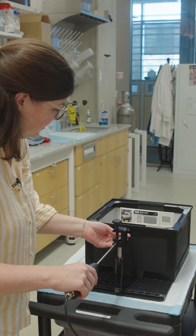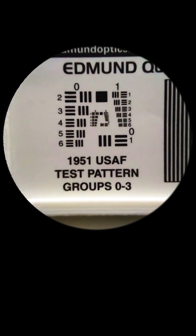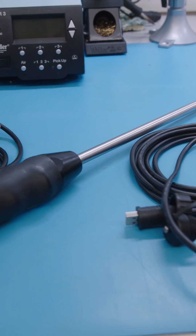Bench testing showed that our Q-scope actually gets finer resolution than the standard of care system, and what that allows the surgeon to do is see smaller features in the abdomen — small blood vessels. They can see better with our device compared to a commercial system.